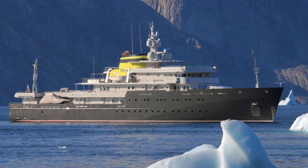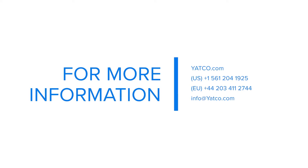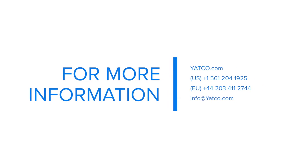She is currently listed at 59 million euros. See more of Yersin as well as other listings at yachtco.com, the number one multiple listing service for yachts worldwide.